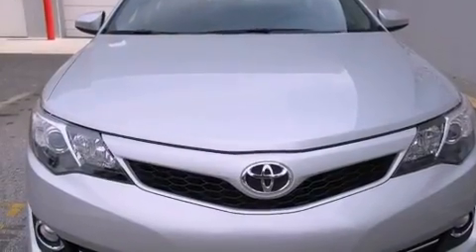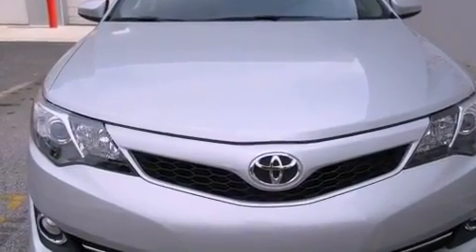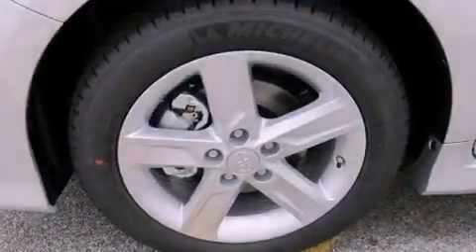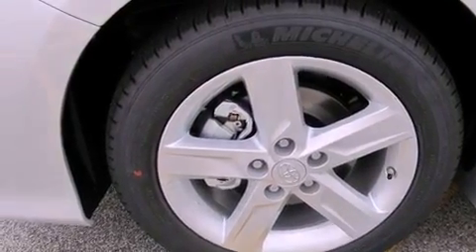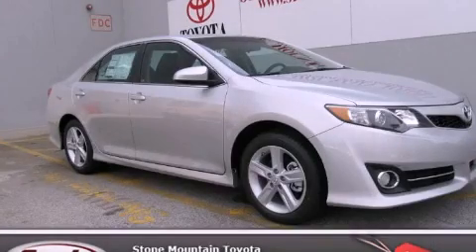With an EPA estimated rating of 35 miles per gallon on the highway, this vehicle helps leave money in your pocket where you want it. Contact us today to schedule your opportunity to see this automobile in person.